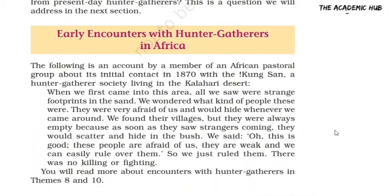In the past, you may be familiar with the hunter-gatherers in South Africa. Kung San is a hunter-gatherer society living in the Kalahari desert.